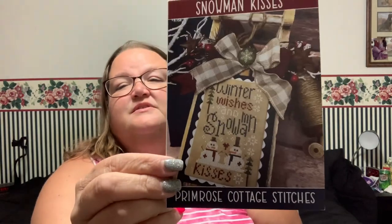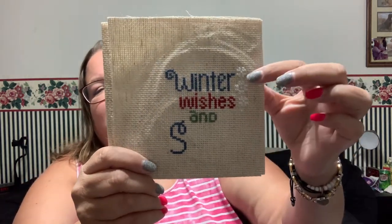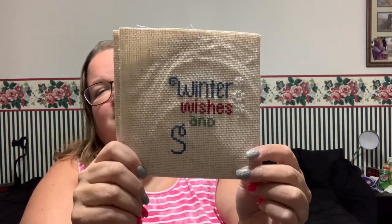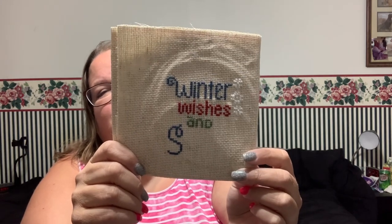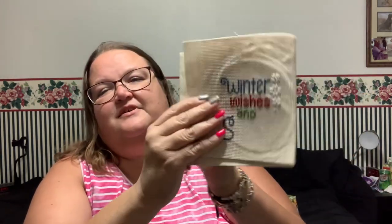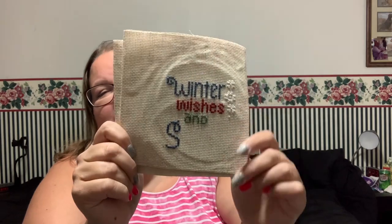The pattern is from Primrose Cottage Stitches and it's called Snowman Kisses. Here's what it's going to look like, but I think I picked the wrong fabric. You can see on camera that the white snowflakes weren't showing — I should change it. I was going to go to a gray, so leave me a message in the comments — should I just keep going or should I switch it out?